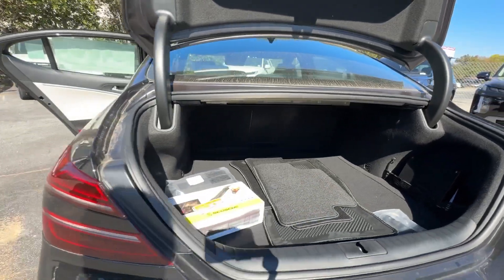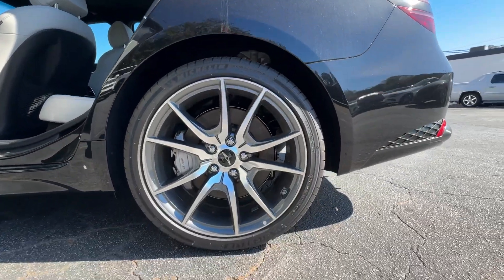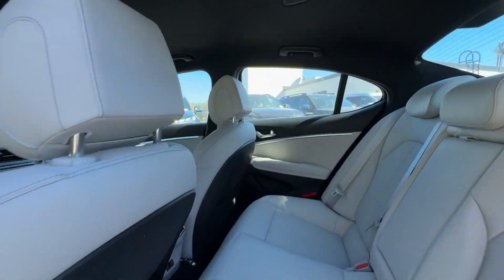Apple CarPlay and/or Android Auto. Proximity key entry. Keyless entry. Navigation system. Satellite radio. Backup camera. Power passenger seat. Heated mirrors. Dual zone AC. Power driver seat.